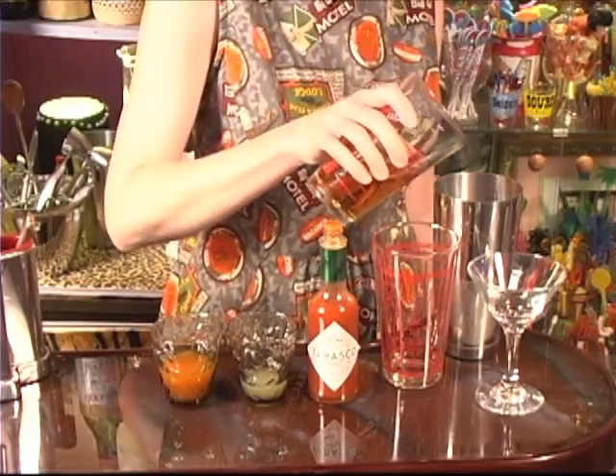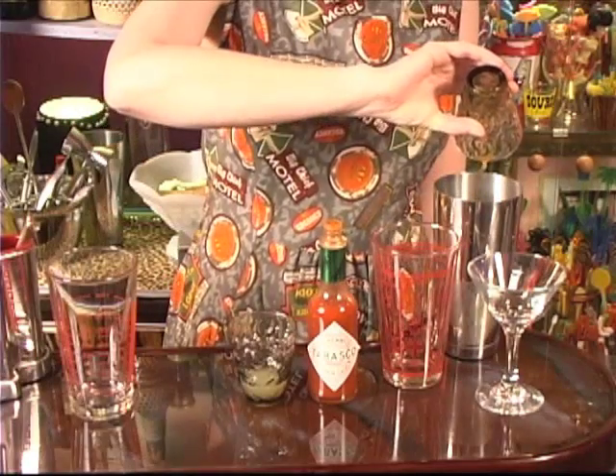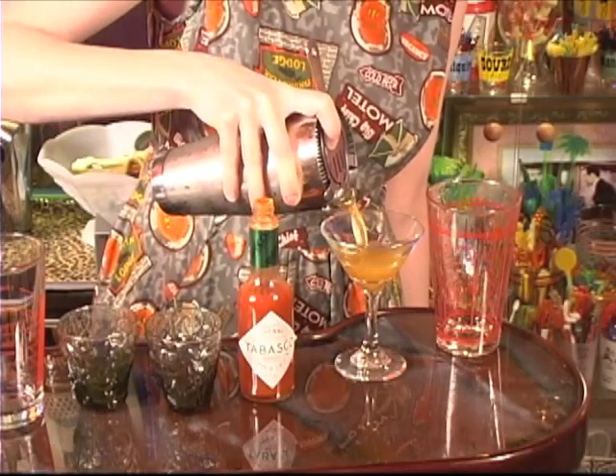Let's begin our security campaign with a cocktail that means business: the Enforcer. All you do is combine one and a half ounces of bourbon, three quarters of an ounce mega antioxidant juice blend for strength, one quarter ounce fresh lime juice and a dash of Tabasco sauce for vigor. Shake all ingredients with ice and strain into a cocktail glass. I'm ready to take charge.